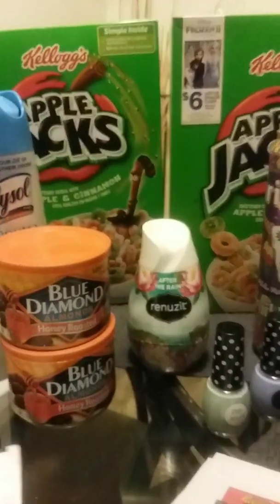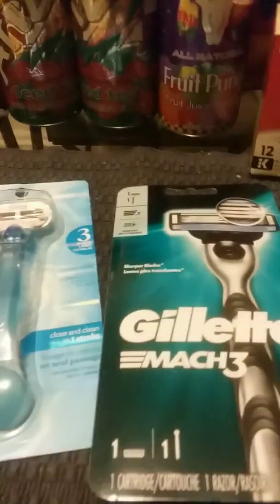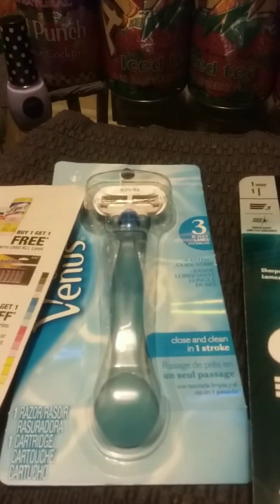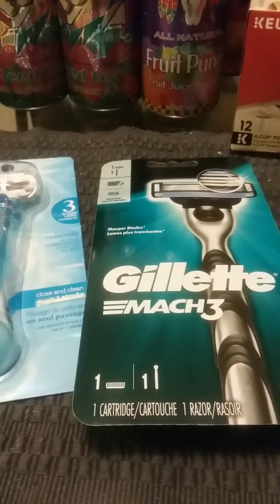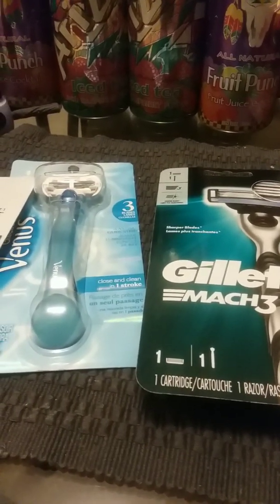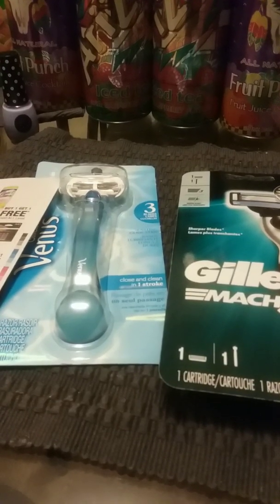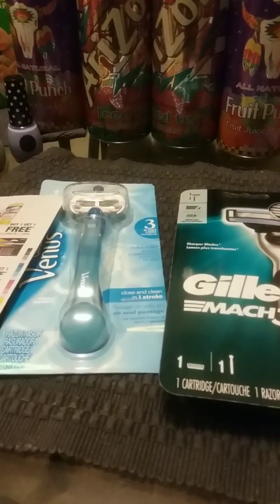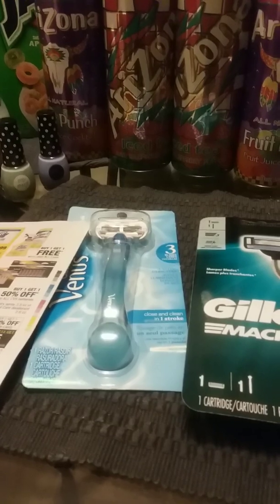Our Venus razors this week are buy two, get a $6 Extra Buck. I picked up two — the women's razor was $10.49 and the men's Gillette Mach 3 was $9.49, coming out to $19.98. I had two $4 off coupons from the February P&G, one for each, taking $8 off and bringing it down to $11.98. Then I had a $5 off when you spend $12 CRT, bringing it to $6.98 out of pocket. I got back $6 in ECBs, making it $0.98 for two, or $0.49 each.